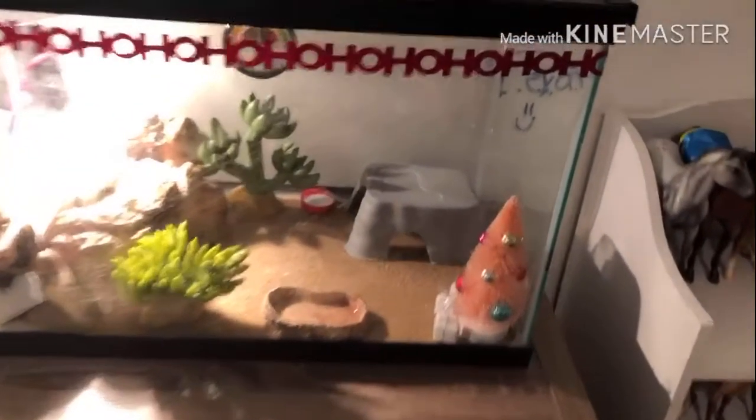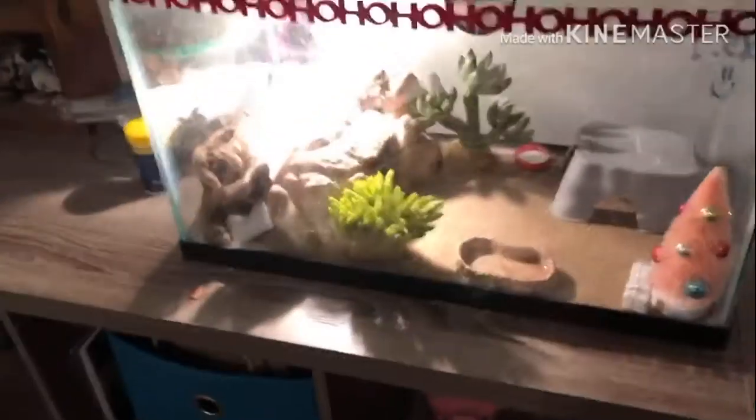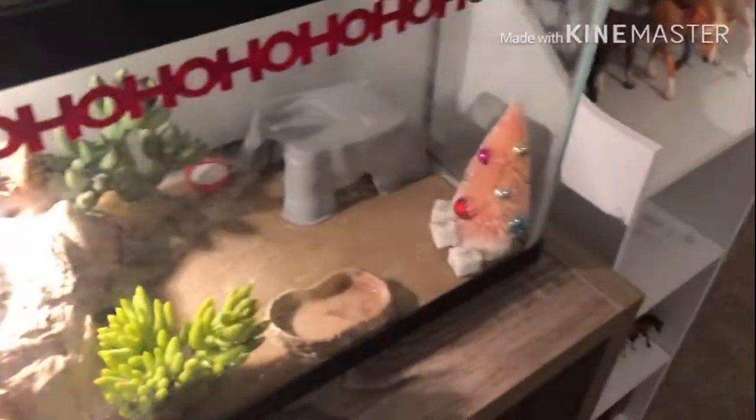Over here is my leopard gecko's little cage and you might see her head right there. I still need to take down her Christmas decorations but I haven't yet. Over here is her food and her calcium and two little things that go to my photo printer that I got for Christmas, and a little mealworm strainer that goes with her stuff.